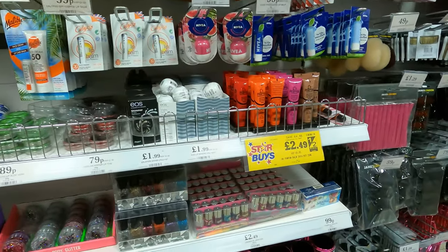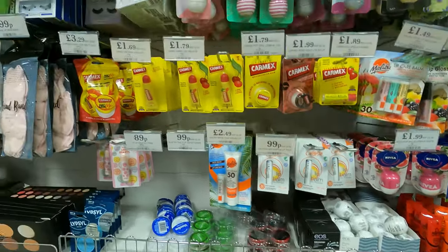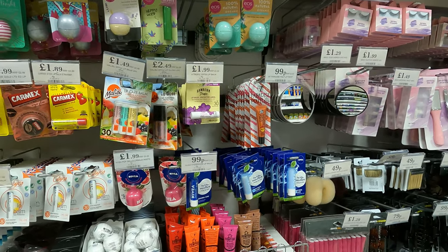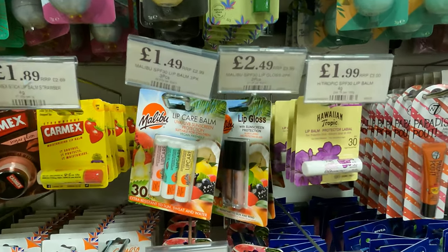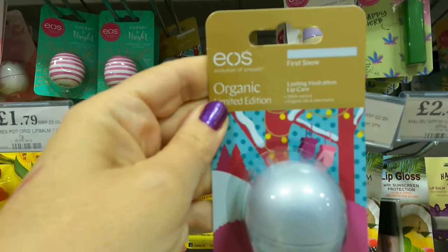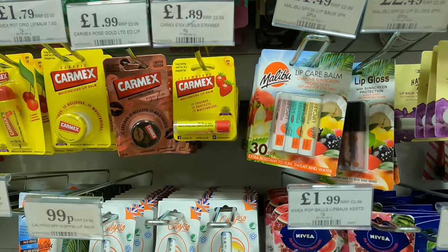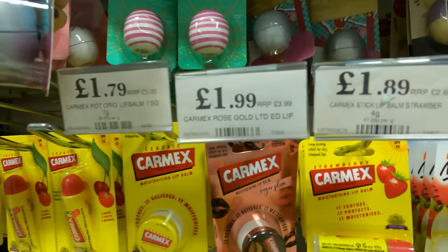I was after makeup and lip balms and things like that, and they did have these nice EOS ball ones. I've had one of those before, they're very nice. They had two festive varieties: First Snow and Merry and Bright, which is the candy cane one. I had that one and picked one of those as well.